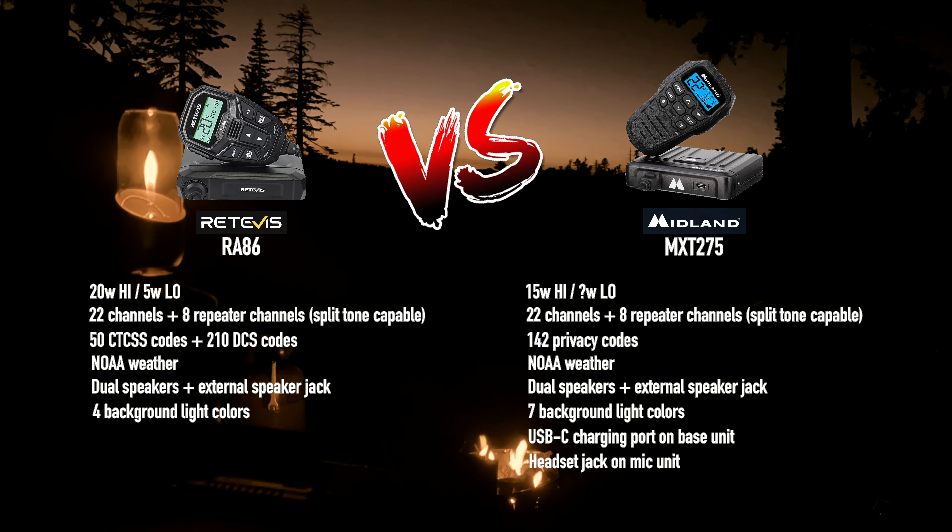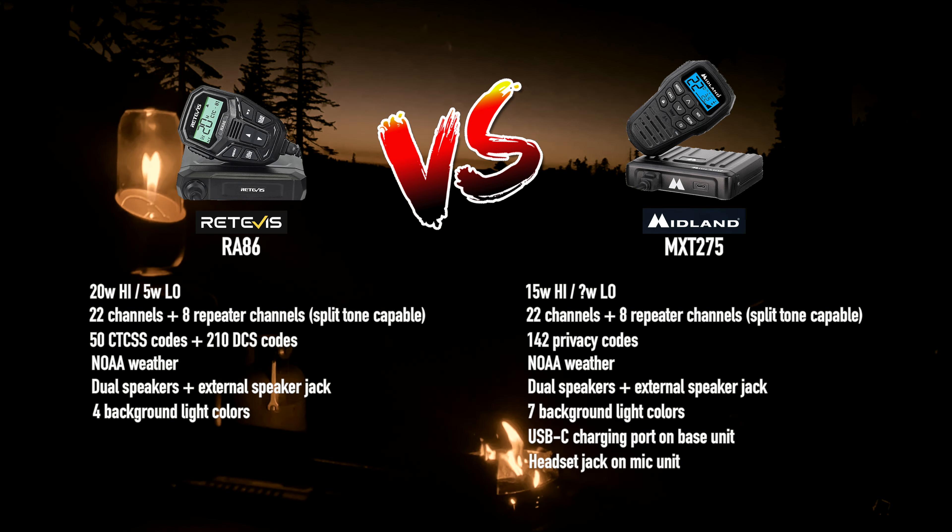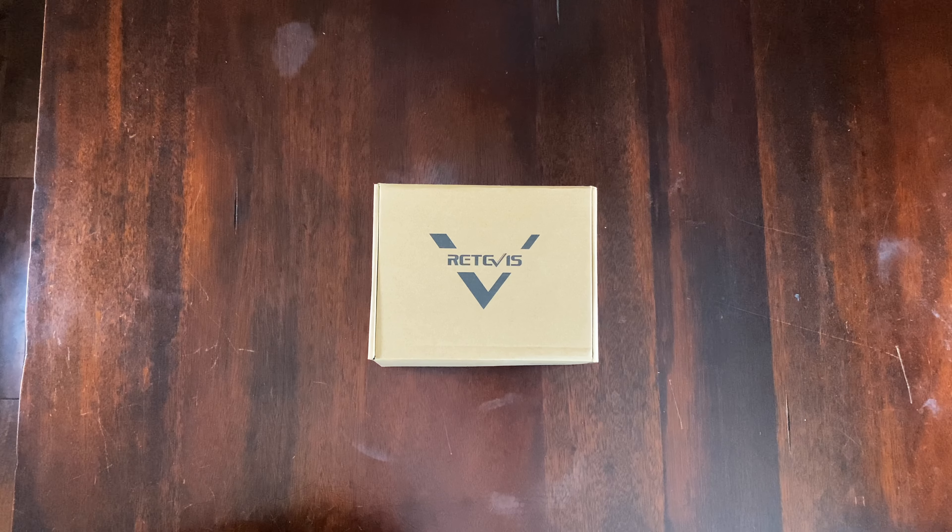Full disclosure: Redivis did send me the RA86 for testing and to make a video review. The Midland I bought with my own money. Redivis is not paying me for my opinion — as always, my opinions are my own. Let's take a look at the mobile GMRS radio that Redivis sent me — the model RA86.